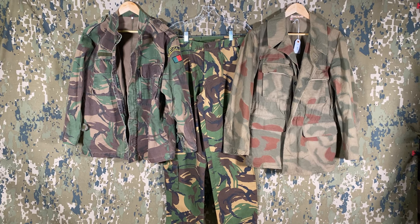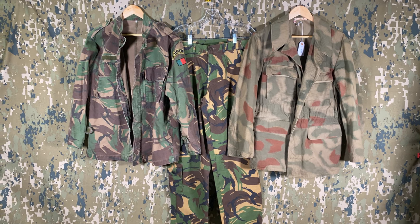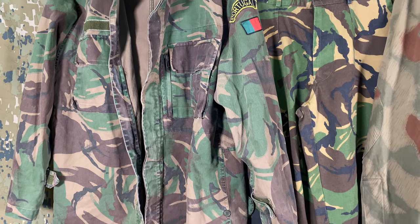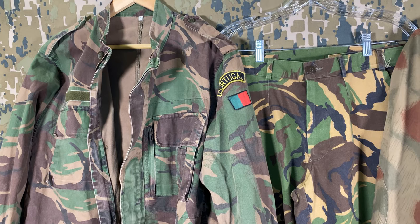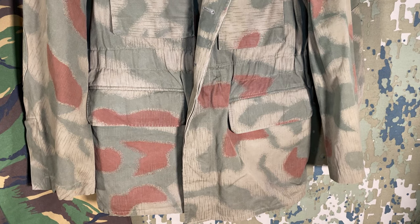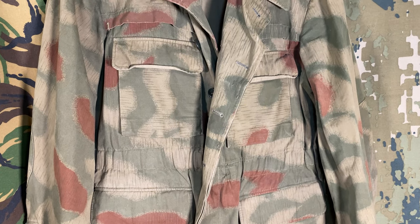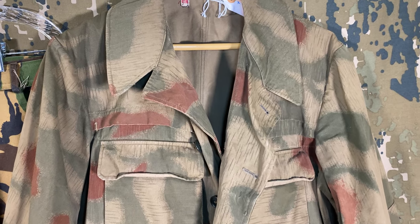Moving even further west, we have three final pieces, all of which were picked up at the final Brimfield show of 2022. Those are a Portuguese DPM jacket, a pair of Dutch DPM trousers, and a second pattern West German border guard jacket. The Portuguese and Dutch pieces were sold together and, though neither are relatively rare, they were pretty cheap and are interesting to look at side by side. The second version of the BGS splinter jacket was being sold by a vintage clothing seller. The second version is denoted by lighter lines printed throughout, however only really seen over the tan areas, with the green and red shapes having little to no borders about them when up against one another.